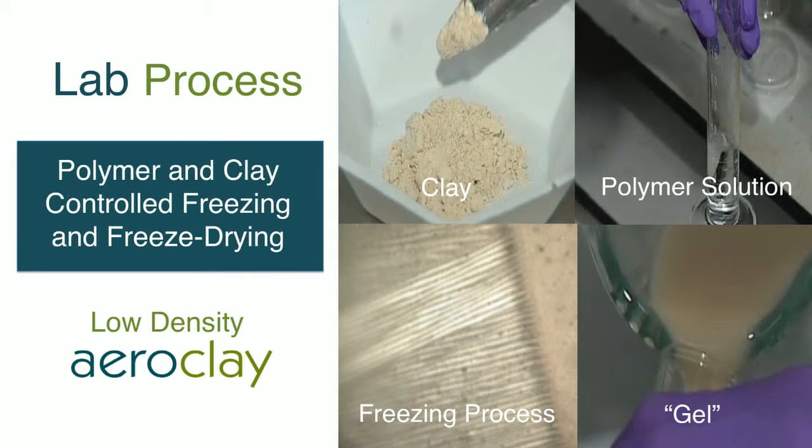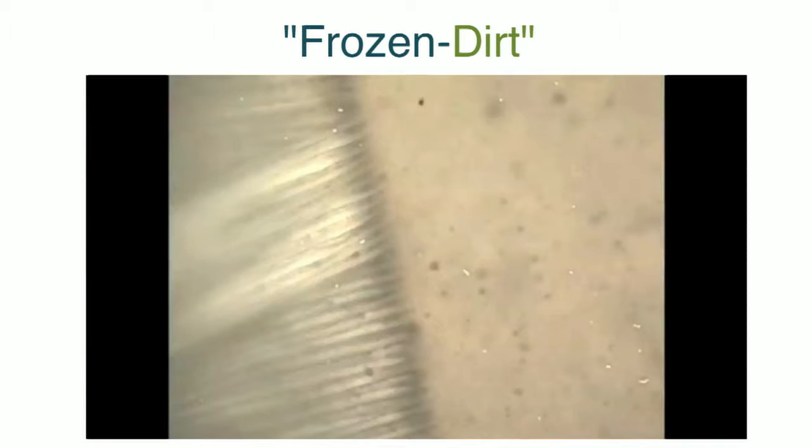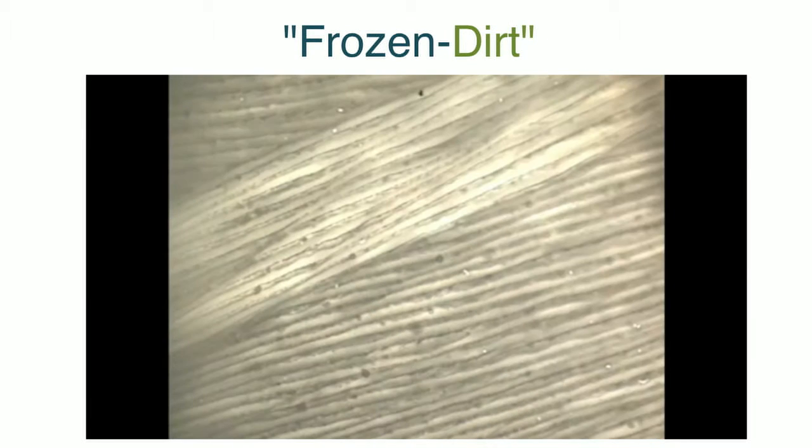From a more realistic perspective, in terms of photographs, this is a lab process. You can see it starts with the clay; the polymer solution is added and all of that is blended together into a gel — we call it a smoothie. Then that smoothie is frozen, and as you can see in the bottom left photograph, you can now go home and tell everyone that you've literally seen dirt freeze. That's taken with a microscopic camera, and once the dirt is frozen, the way that it's frozen begins to give AeroClay its very specific morphology.